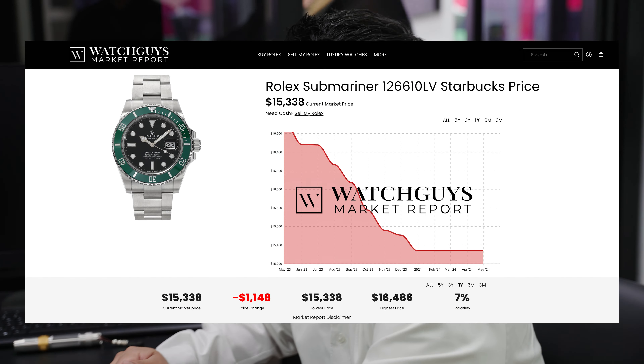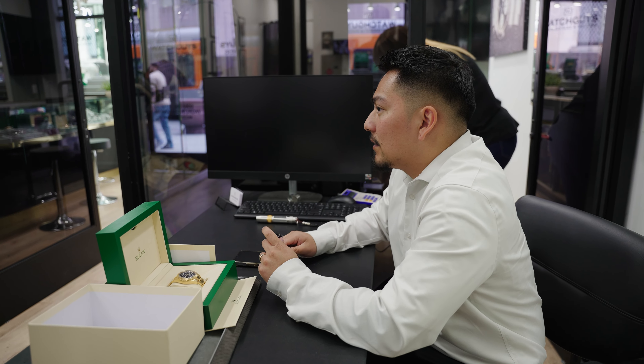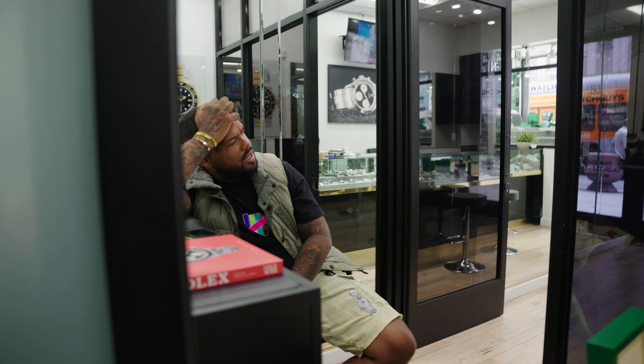It wasn't too long ago — my dad bought the Kermit for about £2,000 when it first came out and he still has it. He paid like two or three thousand, nobody wanted them, and then they just went crazy. Even directly from the dealer they would give you discounts. The one that did drop a lot is the Starbucks — it's like the new Kermit now.